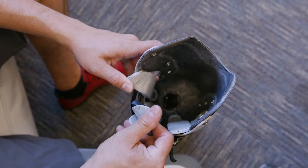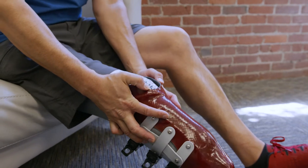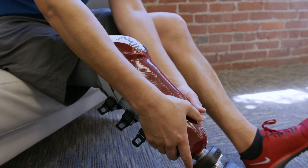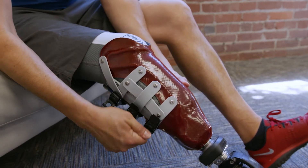I want to be able to adjust my socket on the fly without having to take my leg out, because obviously if I'm working I don't have the luxury of being able to take my stuff off to adjust my leg.